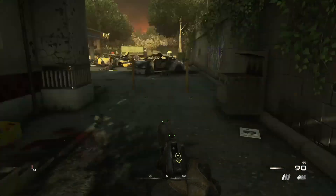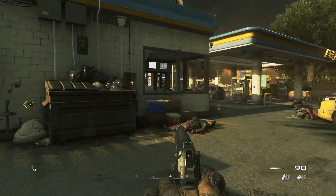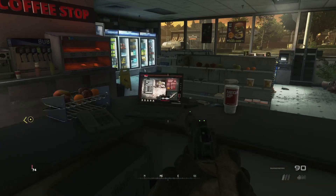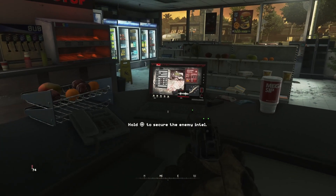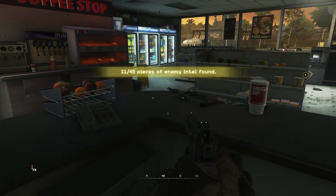As you come up to this big open area right here, there's going to be this building just here with like a blue-tipped roof. If you just jump through that window, that intel piece is just going to be on the counter. Walk up to it, pick it up, and now we can move on to the next piece.